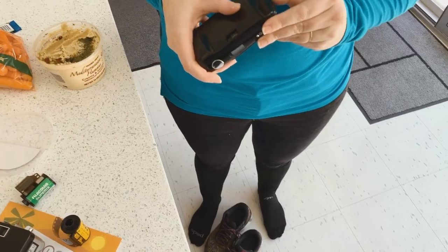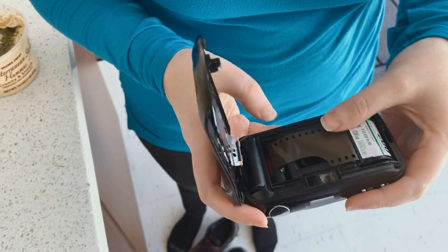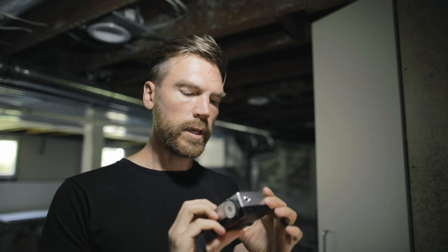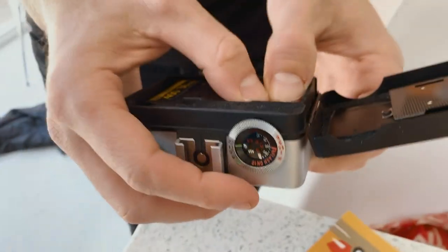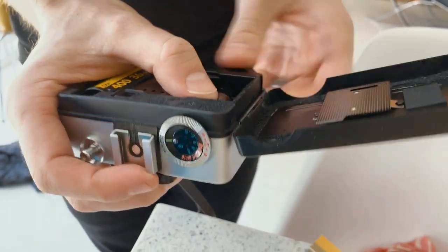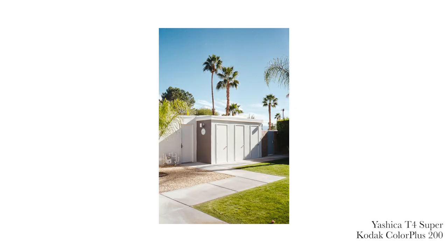On that trip we actually brought four cameras, which is a little ridiculous. There was the Olympus Mew, which was mostly used by Erica, so I'm probably not going to talk about that one very much today. My Yashika T4, the Ricoh Auto Half 2, which is a half frame camera, and then my Mamiya 6MF, which is my big medium format camera — though it's actually not that big. As far as medium formats go, this is quite small.